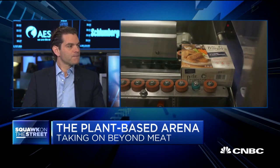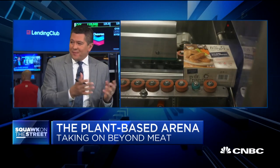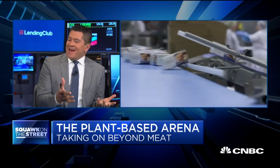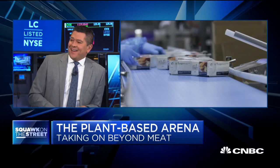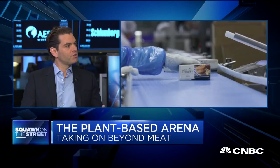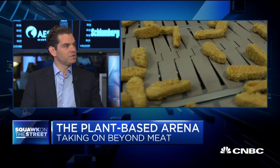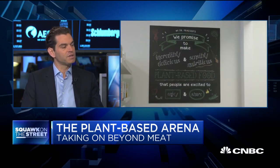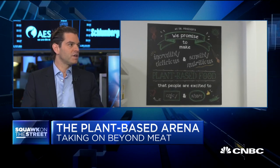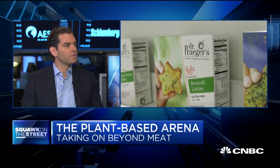You've been doing this for a quarter century, along come these new players and people go bananas — aren't you saying, hey, we've been right here? The category has always been growing for a really long time. Obviously the past few years the category has been on fire. Dr. Prager's is up 30% to 35% year over year over the past five years. We're approaching $100 million, and one of the things we're most proud about is that we do it profitably.